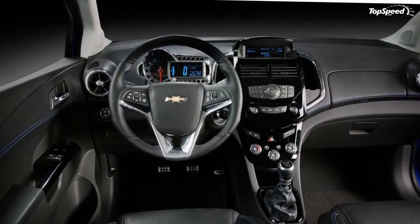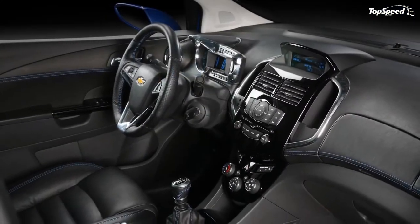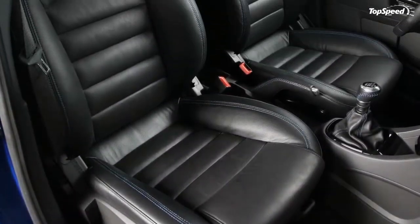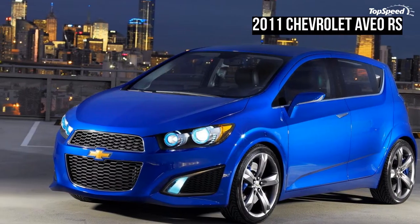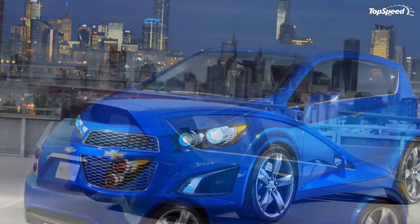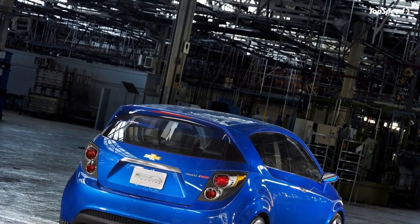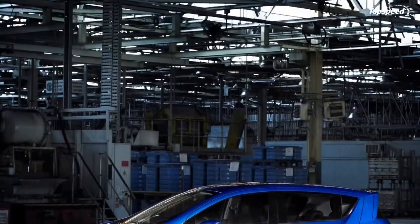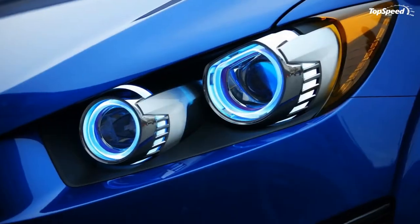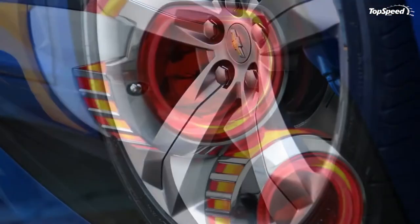"The Aveo RS Show car demonstrates how progressive design can inject personality into a small car," said Michael Simcoe, Executive Director, North American Exterior Design. "We want customers to see it and have an emotional reaction to it." No performance-minded car earns its street cred without large wheels and tires. The Aveo RS Show car's wheels are 19-inch 5-spoke with a gunmetal metallic finish Chevrolet logo. The wheel openings reveal large Boracay blue brake calipers.